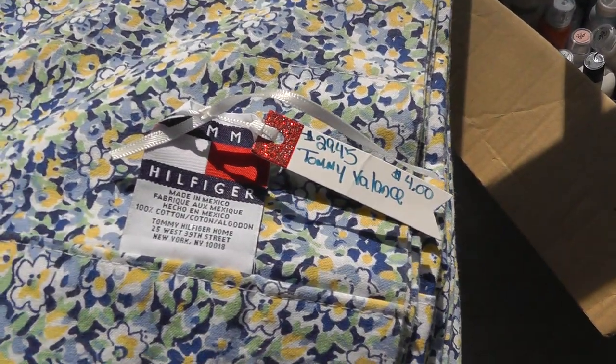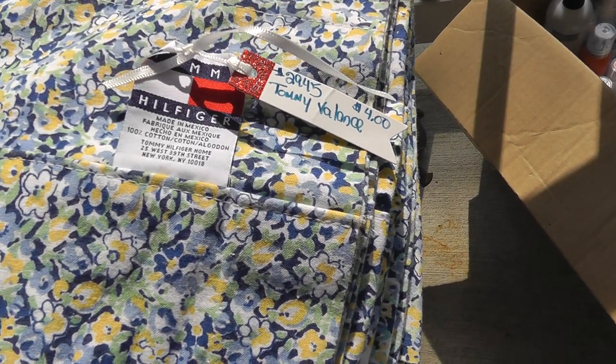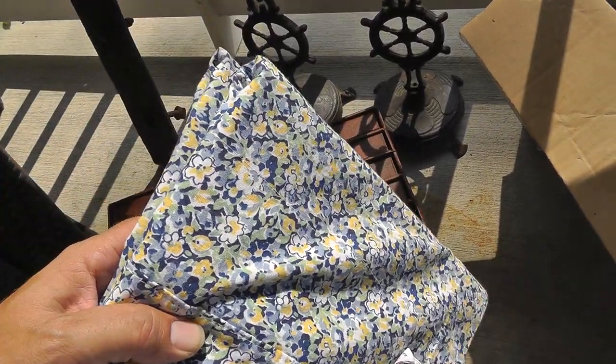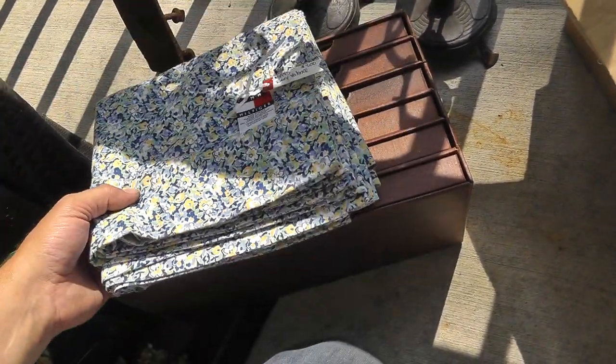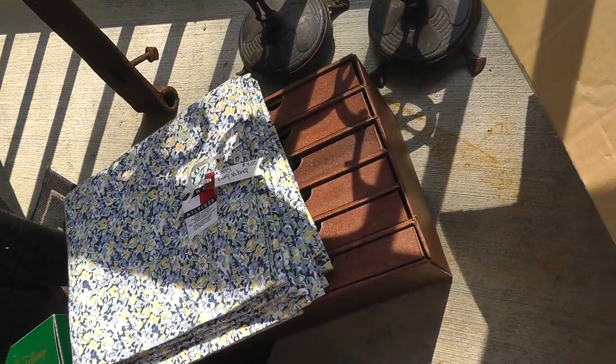Some Tommy Hilfiger valances for $4. Was going to use these down at the house, but there's probably some good money to be made there.